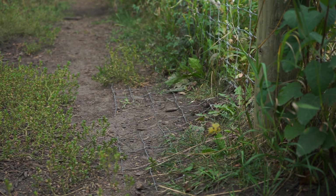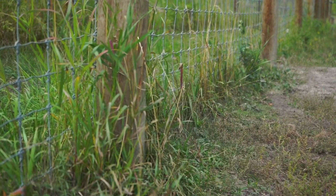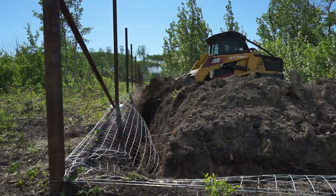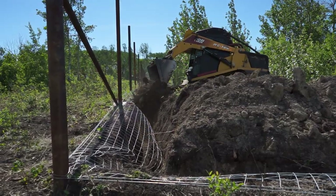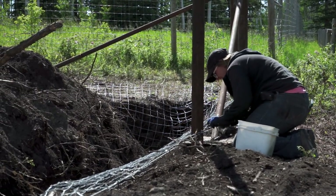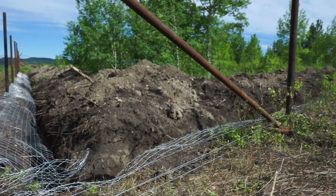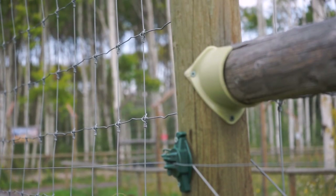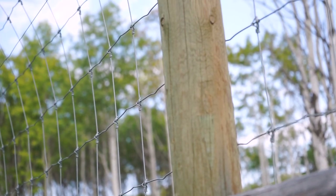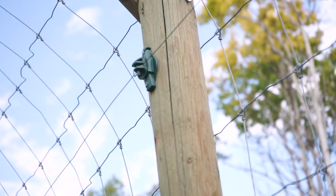At the bottom of the fences we have dig guards, which make sure the wolf dog can't dig underneath the fence. Our very early enclosures have dig guards over the ground, but we've discovered it is much more effective to have dig guards trenched into the ground — it's much harder for a wolf dog to dig under four feet of dig guard and then back up four feet. Some of our early enclosures also have hot wire at the very top of the fence, but we've found this is unnecessary because our fencing is tall enough.